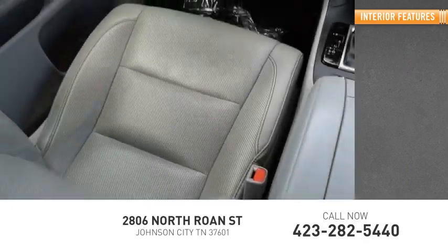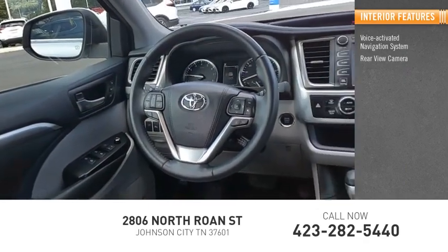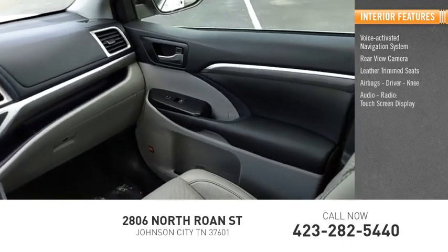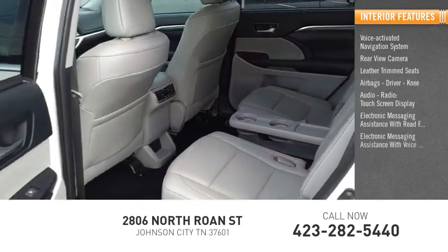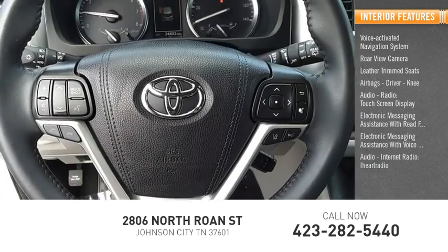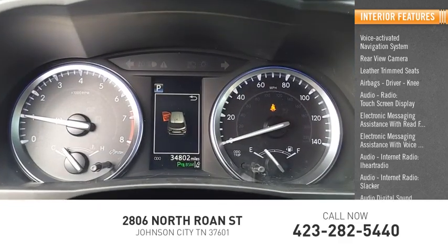Inside you'll find a voice activated navigation system, rearview camera, leather trim seats, airbags, driver knee airbag, audio radio touchscreen display, electronic messaging assistance with read function, electronic messaging assistance with voice recognition, iHeart Radio, Slacker Radio, and digital sound processing.